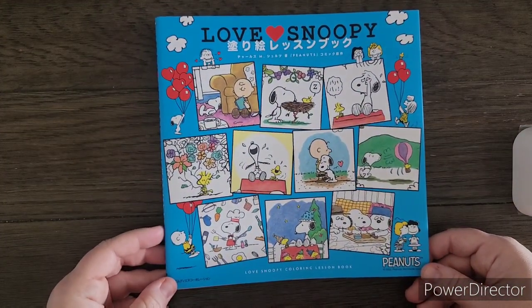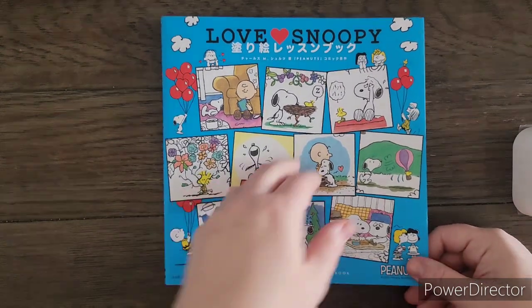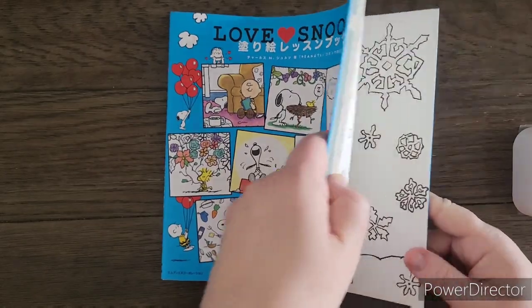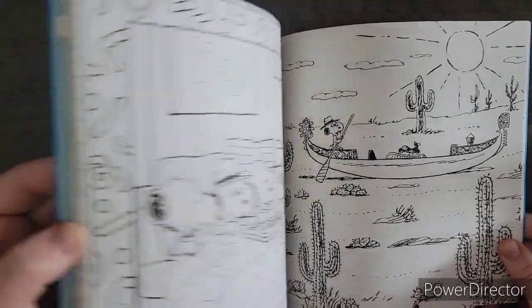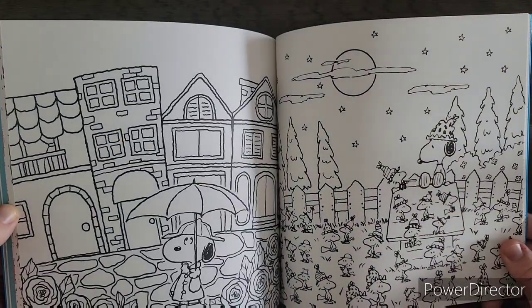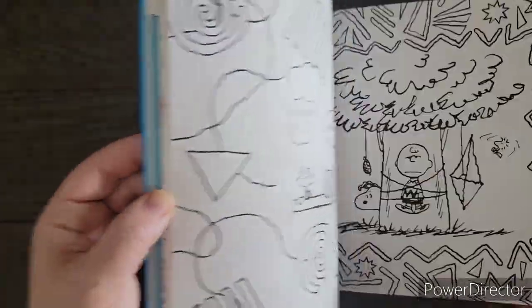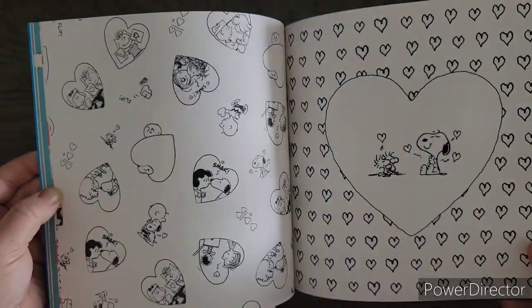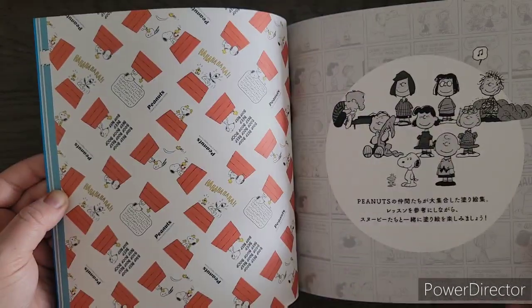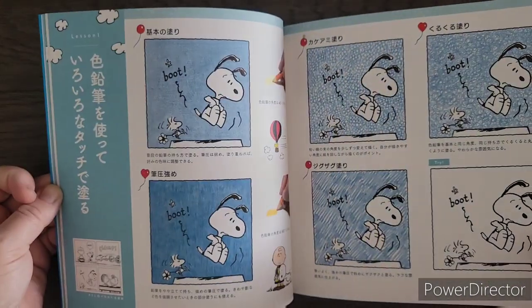This one I got from Amazon Japan — it's called Love Snoopy and it's a Peanuts book. It has really nice paper, kind of a little off-white, and it is full of Snoopy and Peanuts characters. It is one of their coloring lesson books, so in the front you have pages that show you how you can color in different ways and techniques.